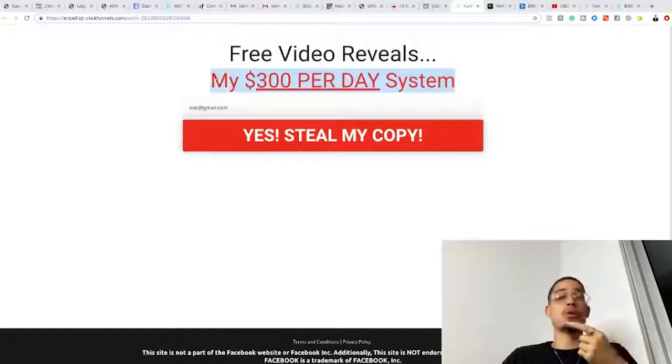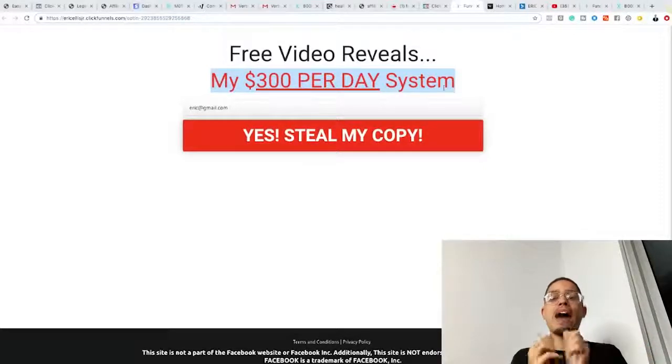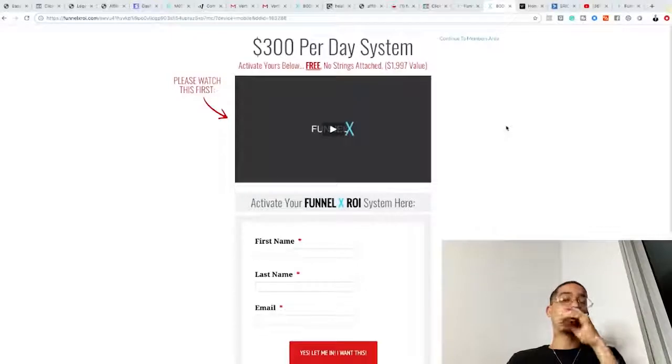If somebody is interested in making money online and they land on a page about losing weight, they're going to be confused. Make sure your message is congruent with the problem you're trying to solve. For example: 'Free video reveals my $300 per day system.' If I'm struggling financially and want extra income, I'm going to be interested. I'll put in my email to get to the next step — the video sales letter.